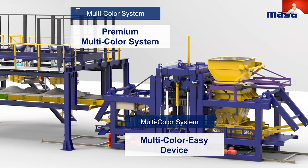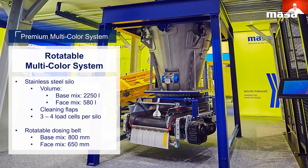The Multicolor system can be integrated in both base and face mix parts of our machine, and this also applies to our patented MASA Premium Multicolor system. With the patented premium version, the system and process have been designed to reach maximum reproducibility of the product at any point in time. The Premium Multicolor system consists in general of two main assemblies: the swiveling dosing belts on top with the collection belt underneath. MASA uses only stainless steel silos with a volume of 2,250 liters for base mix application or 580 liters for face mix application.